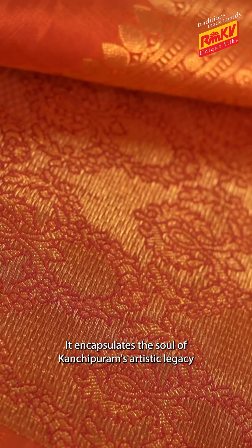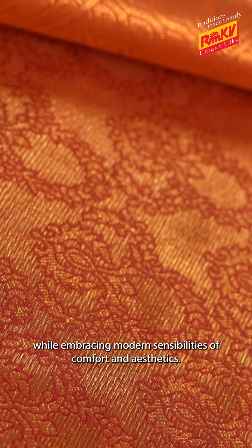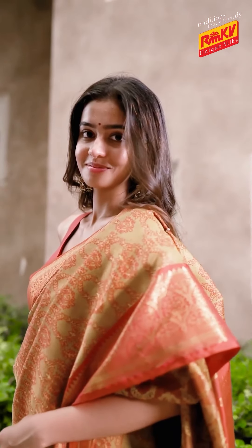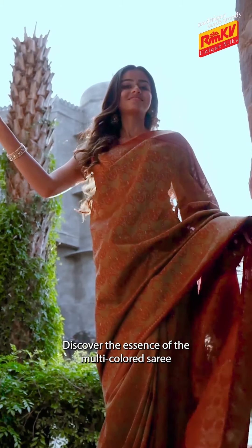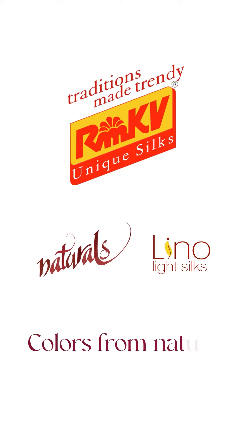It encapsulates the soul of Kanjipuram's artistic legacy while embracing modern sensibilities of comfort and aesthetic. Discover the essence of the multi-coloured saree in every weave at RMKV — colours from nature, stories to wear.